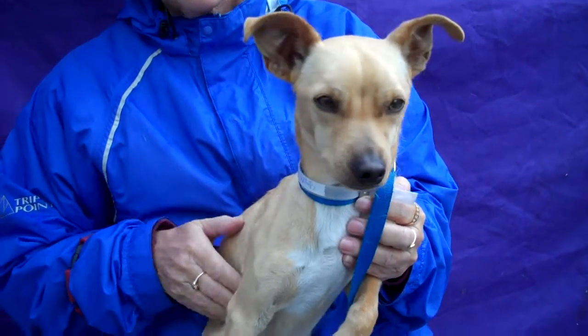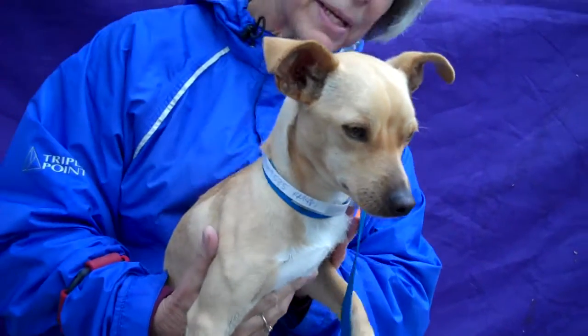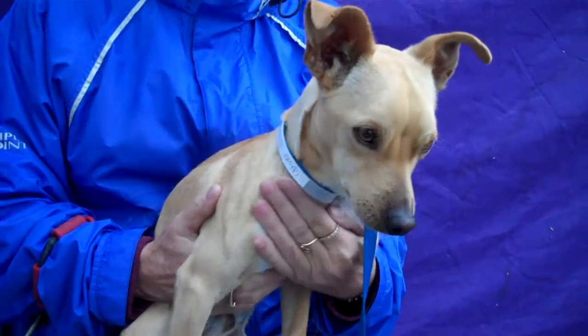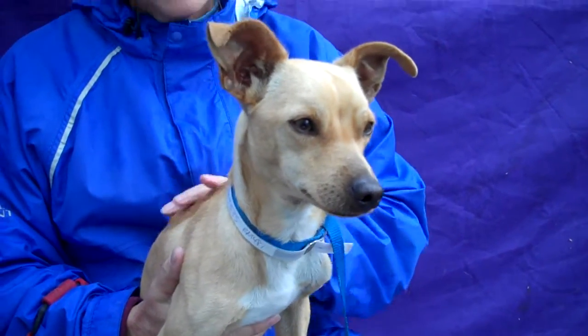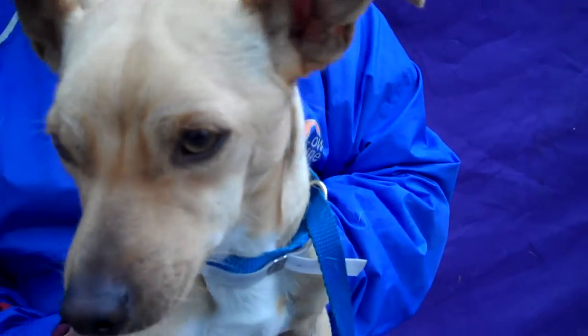Anything else we can say about Anders? He's just a good dog. He's sweet and he likes being held. He's great. So come on down to the Baldwin Park shelter and meet Anders — he's such a good puppy.